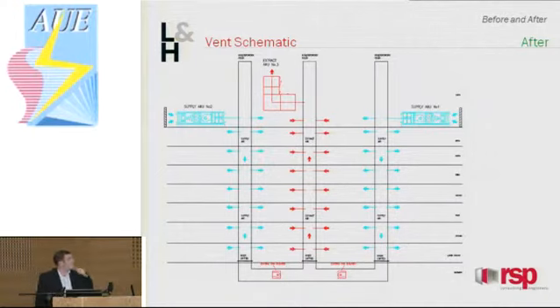This is the ventilation schematic of how the system now operates. You've got your two new supply units providing fresh air down the east and west risers, and the new extract unit at the top extracting through your central risers. Because of the size of the old fans in the sub-basement, we're going to isolate those fans and cap off the risers at the bottom to ensure there's no mixing.